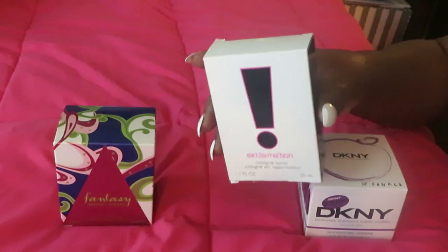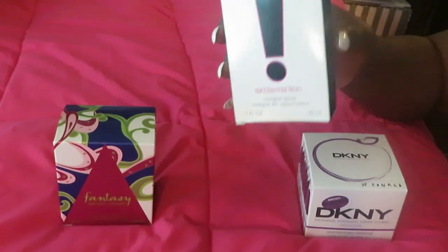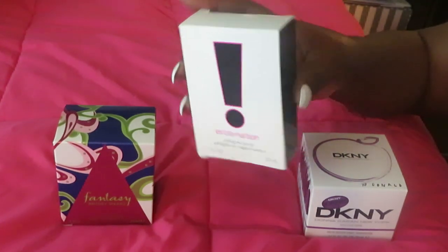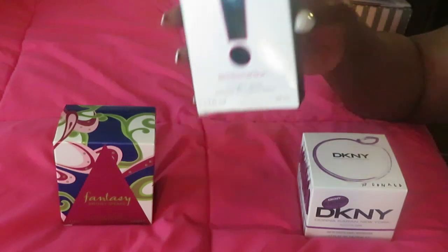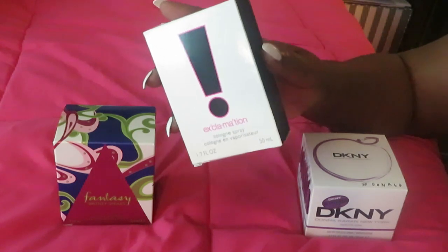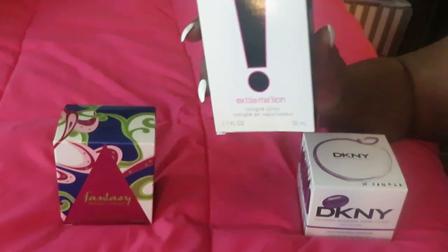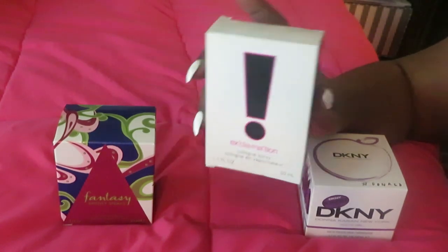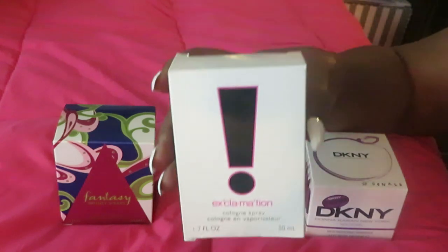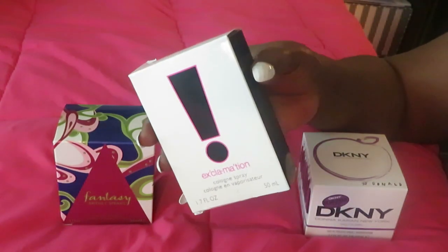It still smells amazing — still smells the same way to this day, and I love it. I saw it at CVS and went crazy. It reminded me that this was the very first perfume I bought in high school when I started working. You know how that is — you start working, you're able to buy your own stuff, and this was that first perfume. I will never forget it.